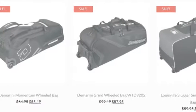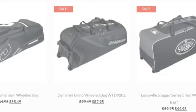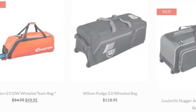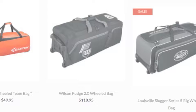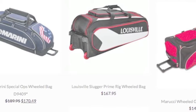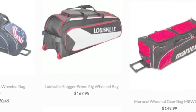A rolling bat bag offers convenience. People enjoy making their life easier, so why wouldn't you want to make carrying your baseball equipment easier? The easiest way to do this is by purchasing a rolling bat bag. Wheeled bags are extremely popular in the game and should definitely be the choice for you if you hate lugging a round tour bag. It makes life much easier, as you just have to pull your bag wherever you need to go.